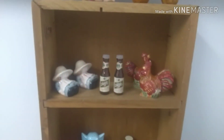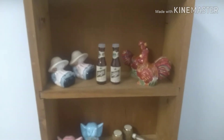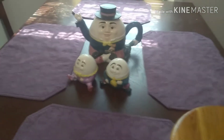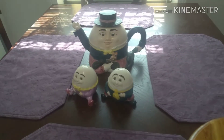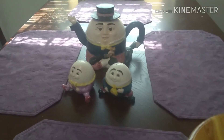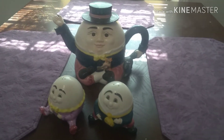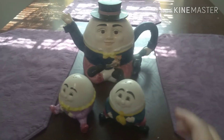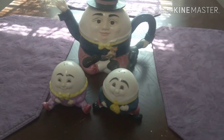Most of my finds have come from flea markets — a few antique stores, but I find much more at flea markets instead. And probably my most favorite find, which I actually found at a yard sale, are the Humpty Dumpty ones. Those actually came with like a tea pitcher or something with it. That right there is probably my most favorite set — my Humpty Dumpty ones.